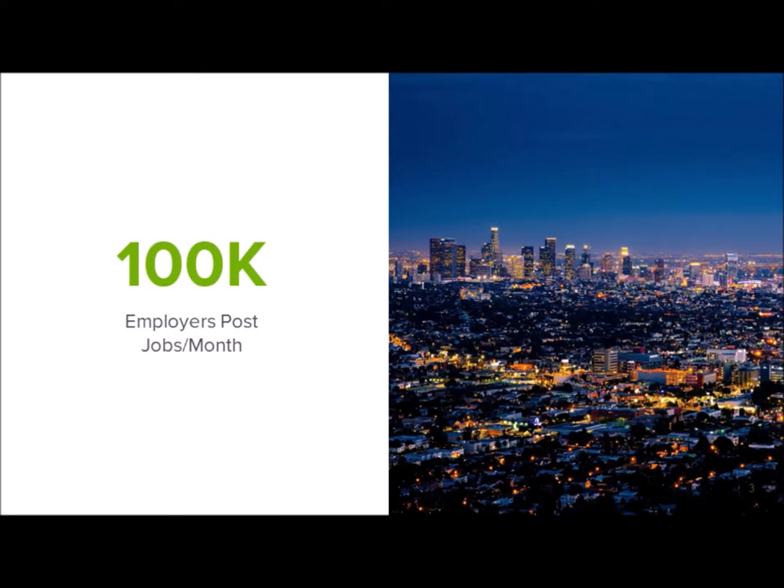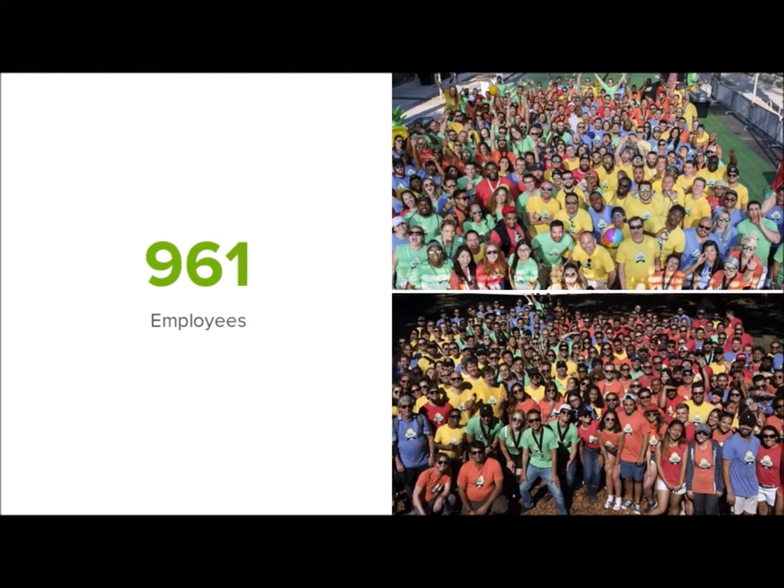We currently have 100,000 — I think it's 150,000 at this point — employers posting jobs on a monthly basis, and that number is increasingly growing. We currently have 961 employees, and that also is growing. I started about six years ago and I was employee number 24. So it's a little crazy to see all these people now — trying to remember names is definitely not easy. We are growing and we are excited about that.